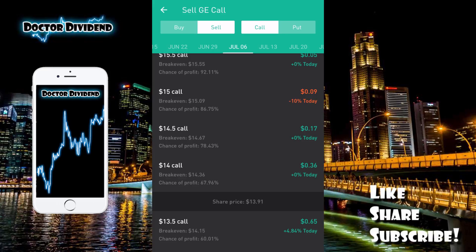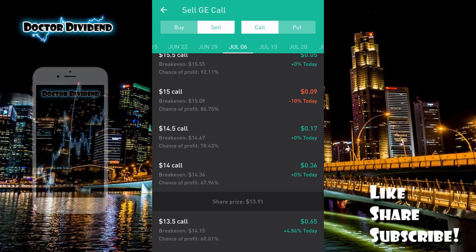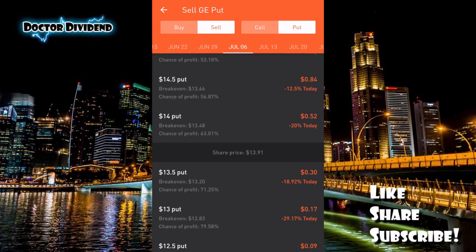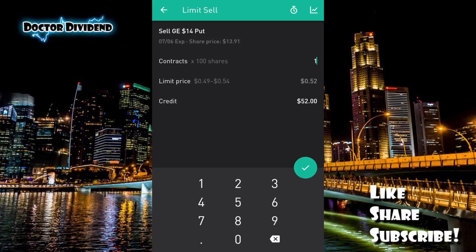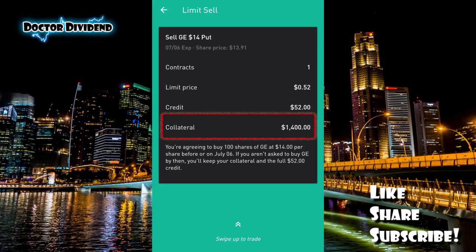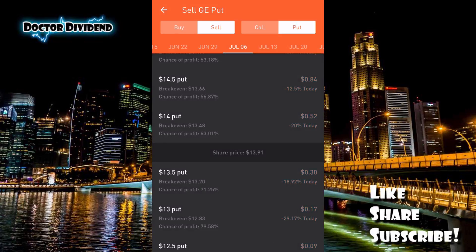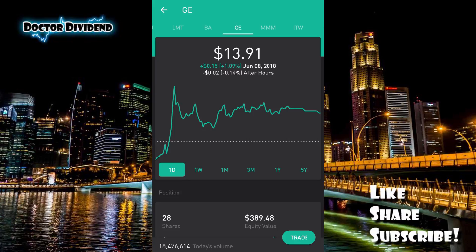Each one of these contracts has open bids, so it's very easy to jump in and out. To sell a covered call you need 100 shares of GE in the portfolio; to sell a covered put you need the cash collateral. For example, selling one covered put on GE at $14 per share expiring in July means you need $1,400 worth of collateral in the portfolio to make that trade.